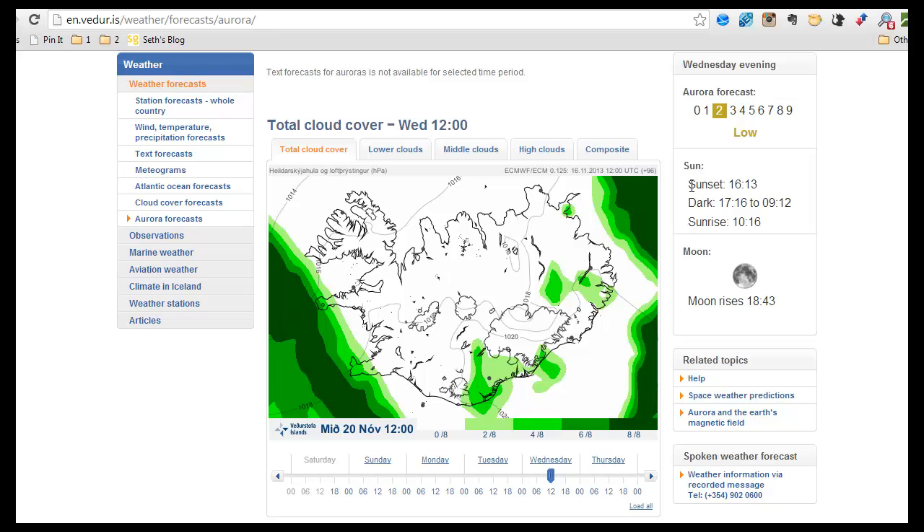Here you can see information about sunset. The sun is setting in Reykjavik at a quarter past 4 these days, and it's dark from about quarter past 5 to quarter past 9, and the sunrise is at 10:16. So you're looking for the time of day when it's really dark. I usually see them around maybe 10 or 11 at night — though that might be just because I'm out at that moment and not in the middle of the night. I hardly ever see them really early in the night, but that might be completely coincidental.